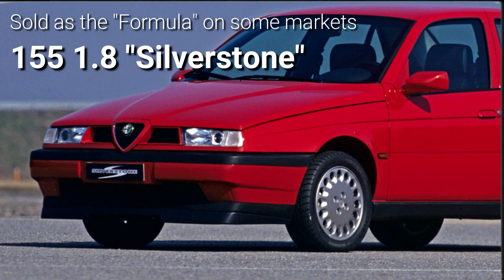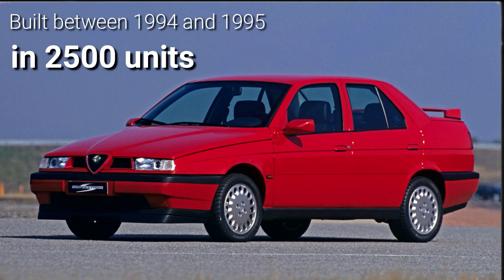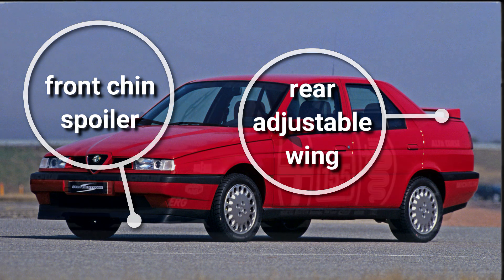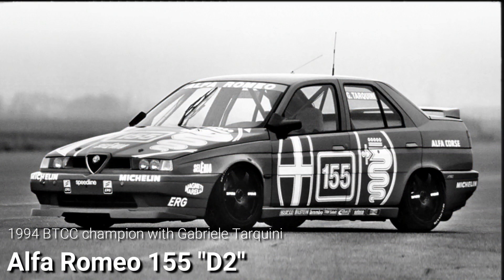In 1994, Alfa Romeo launched the limited-run 155 1.8L Silverstone. It was no faster, but came with a bolt-on spoiler package specifically developed for the British Touring Car Championship, which the 155 duly won that same year.